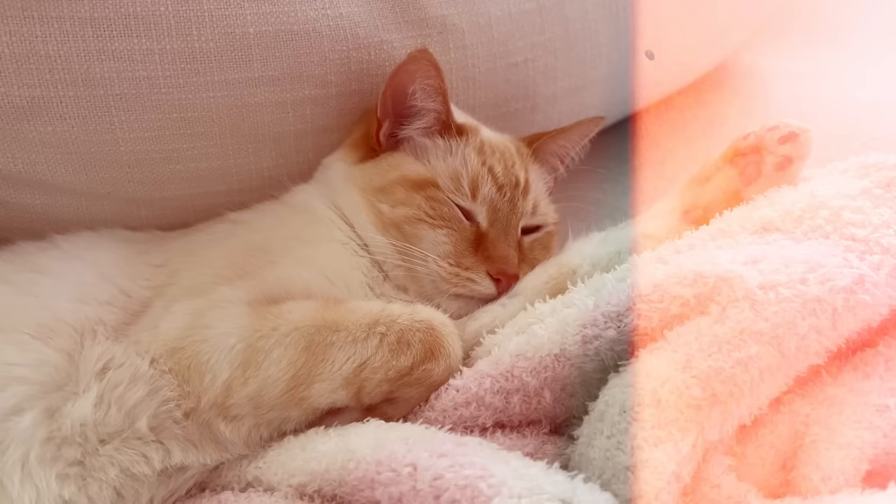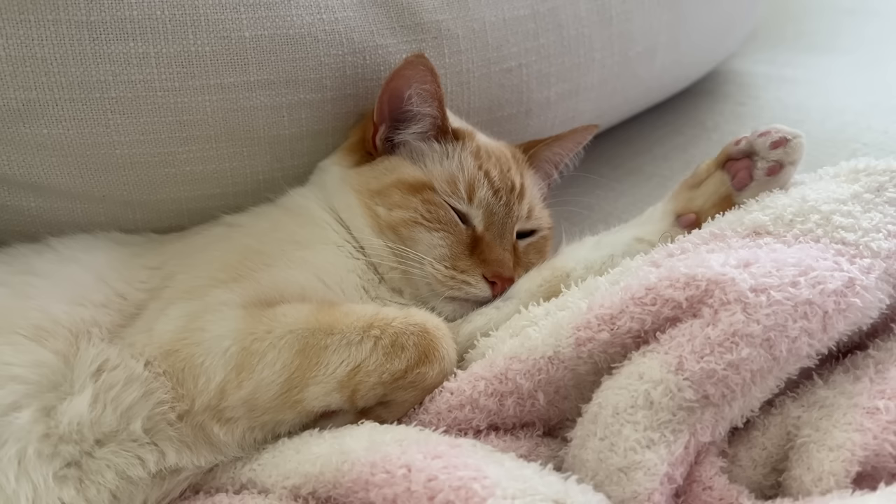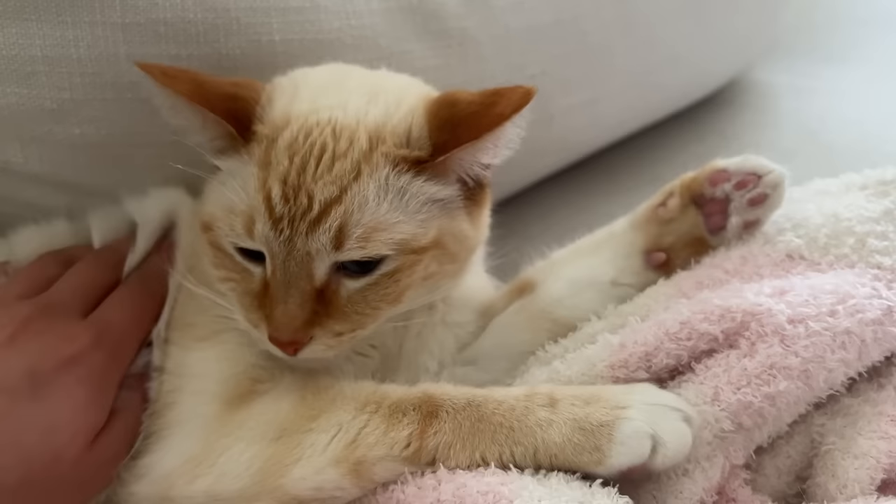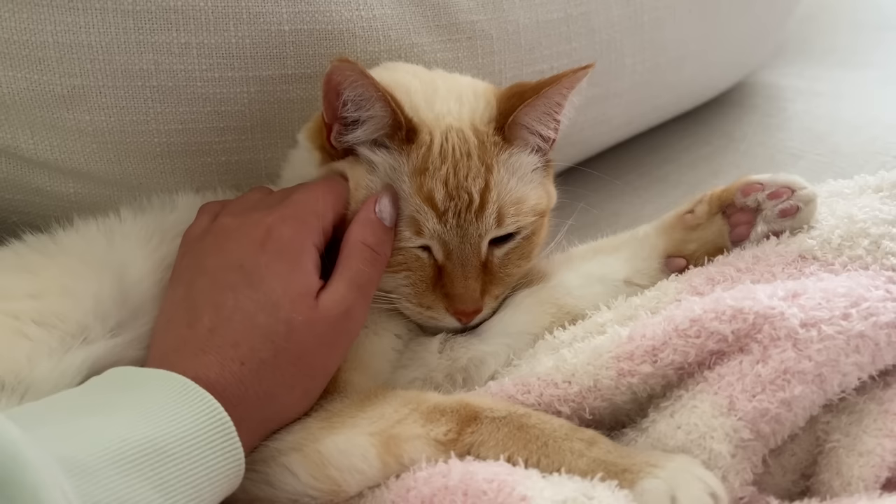Now I'm going to quickly prime my lids and do my eyebrows off camera — I didn't have any favorites in those categories. Please enjoy the kitten intermission.